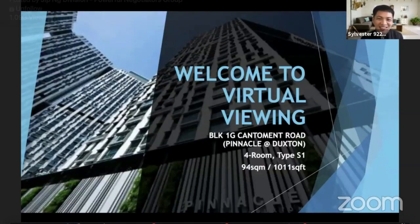Hi everybody, I'm Sylvester here. Thank you very much. Right now I'm going to share with you this very exclusive listing. As Jason mentioned, these are iconic buildings. This is at Pinnacle Duxton.